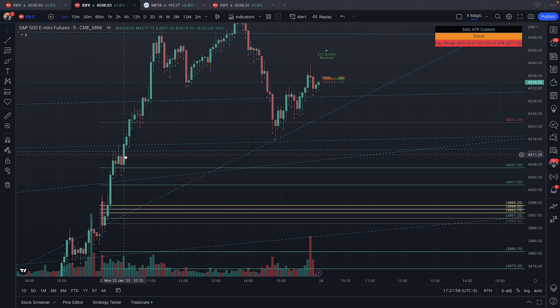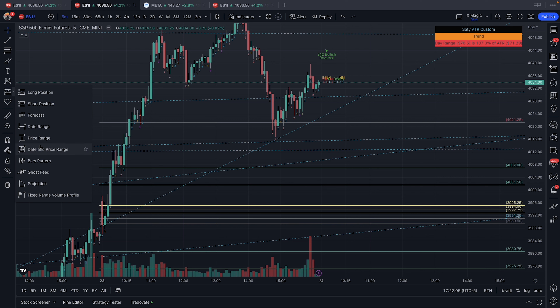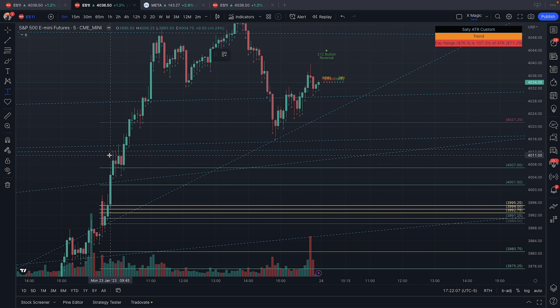I entered here and exited right here — 10 points.